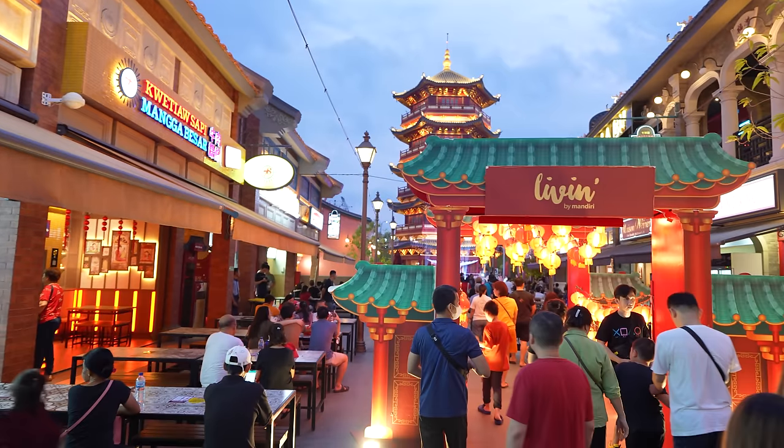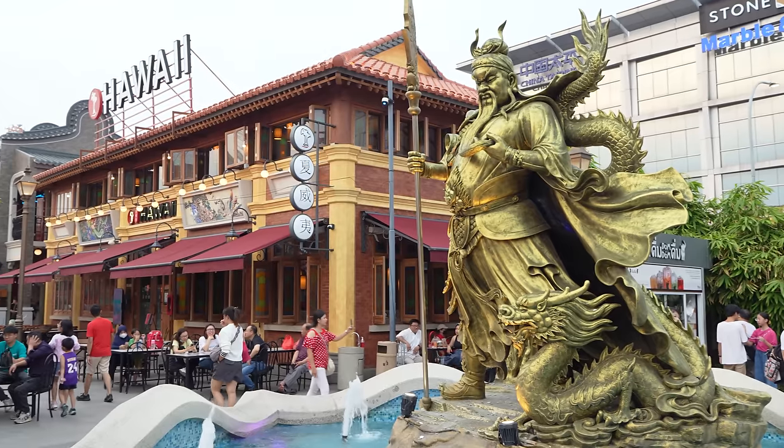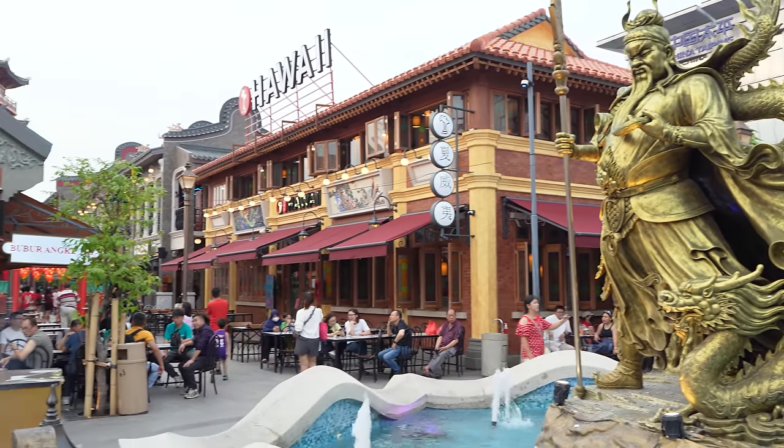Hey guys, it's me, Jimmy. This is the newest, coolest place that the locals like to go to in Jakarta. It's called PIK, and it's the new Chinatown.